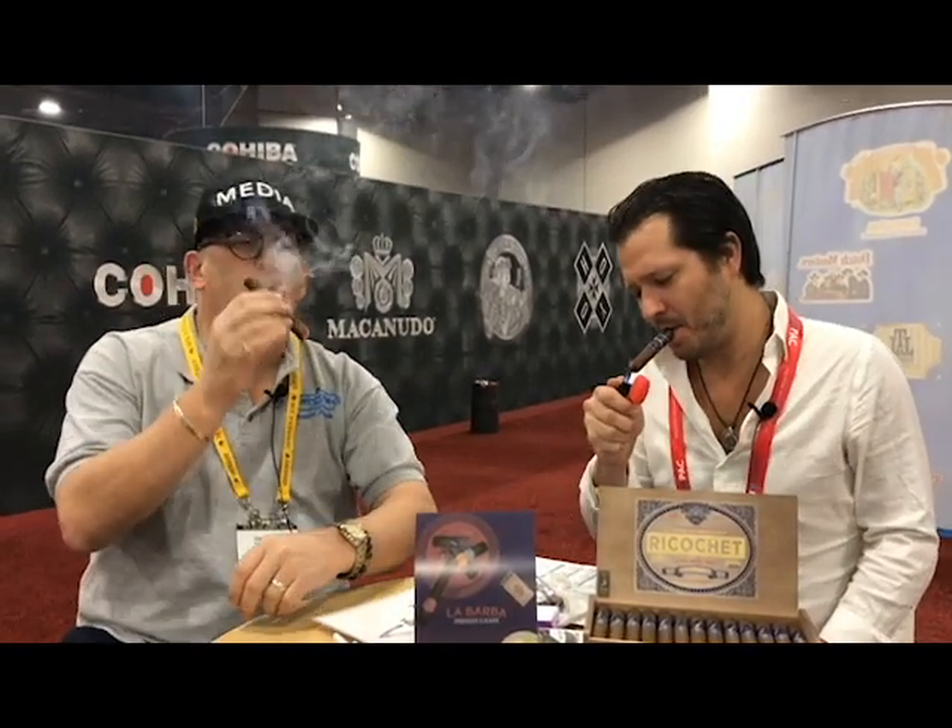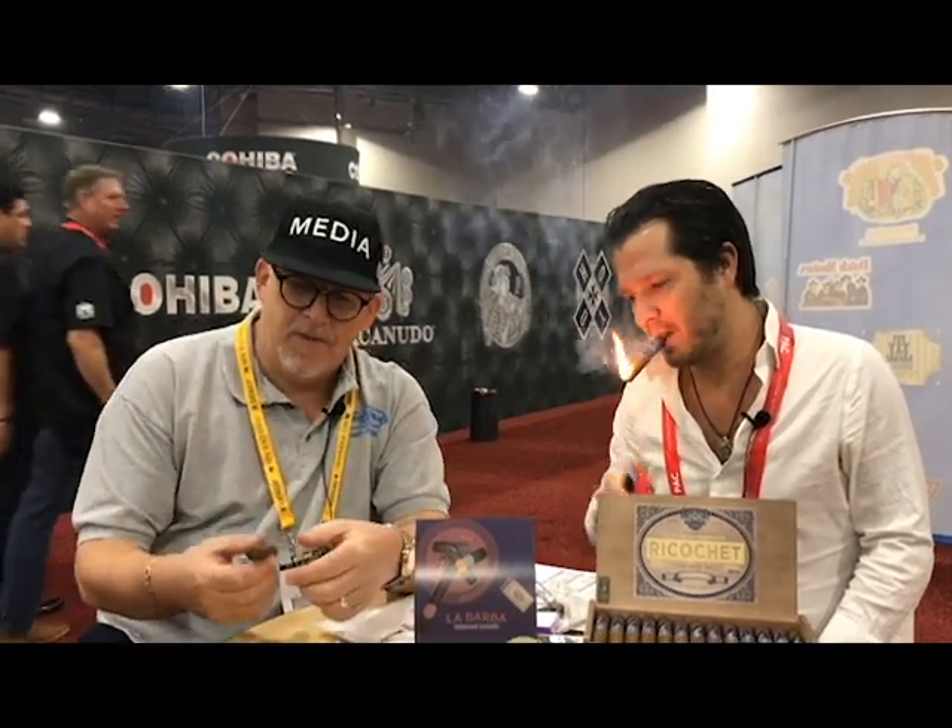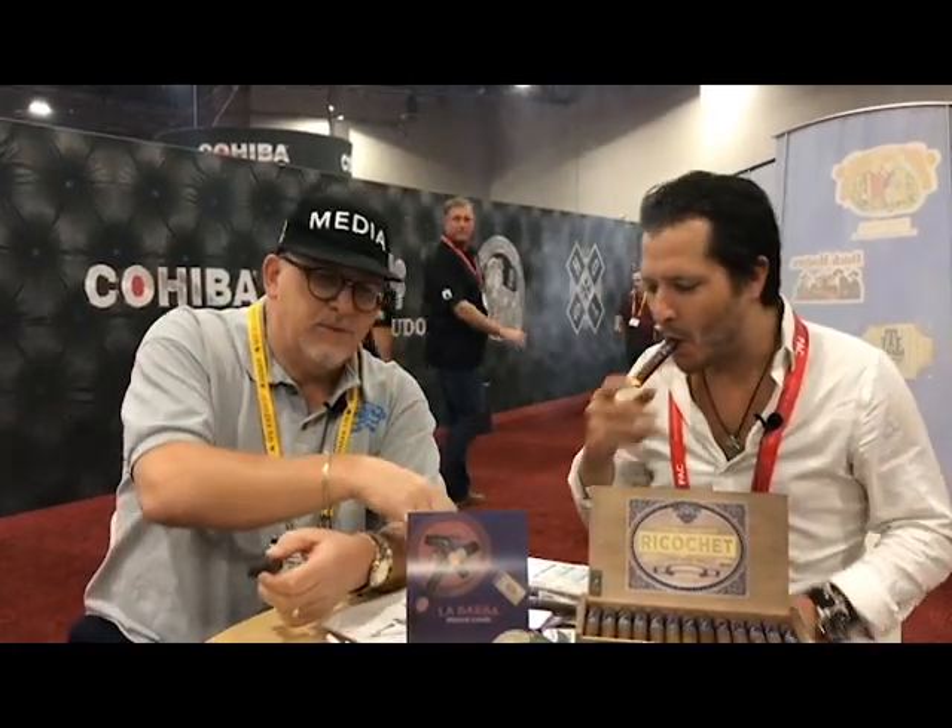Mr. Jimmy here, Stogie Press, sitting with Tony Bellato with La Barba Cigars at the 2019 PCA Trade Show. That was the announcement? Yes. I was setting up so I missed it. PCA now — PCR is gone. PCA is now the name, Premium Cigar Association.